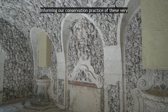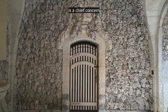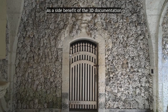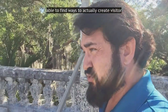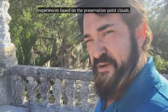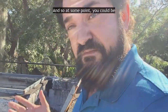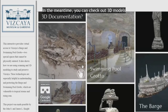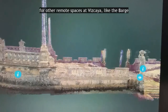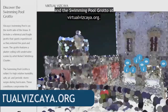Informing our conservation practice of these very complex parts of the Garden Mound is a chief concern. As a side benefit of the 3D documentation that we've done in the past, thanks to the funding of the Knight Foundation, we were able to find ways to create visitor experiences based on the preservation point clouds, which are the 3D models that come out of this process. At some point, you could be experiencing this view too. In the meantime, you can check out 3D models for other remote spaces at Vizcaya, like the barge in the swimming pool grotto, at virtualvizcaya.org.